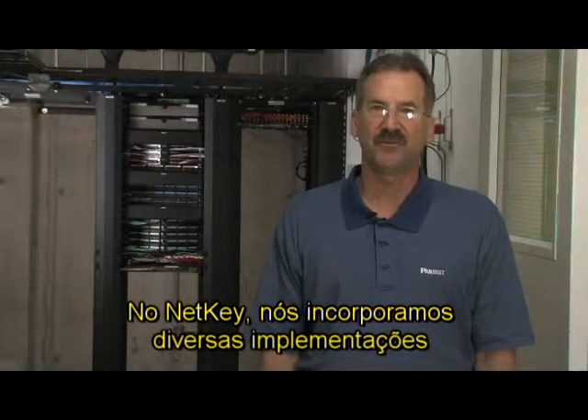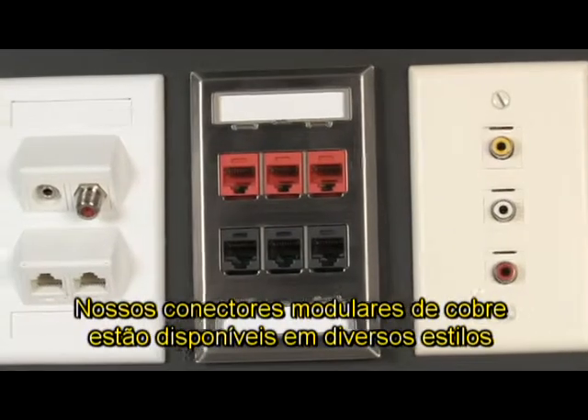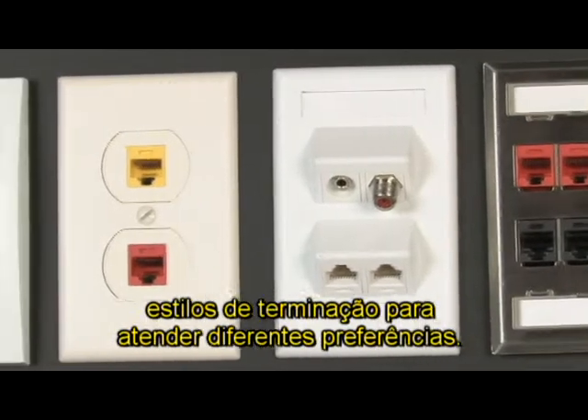With NetKey, we have incorporated several features that make the system user-friendly. Our copper jack modules are available in various termination styles to accommodate an array of preferences.